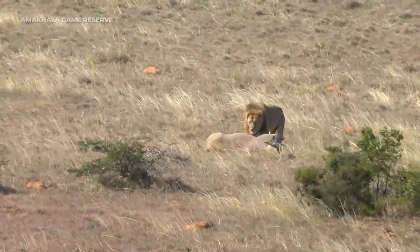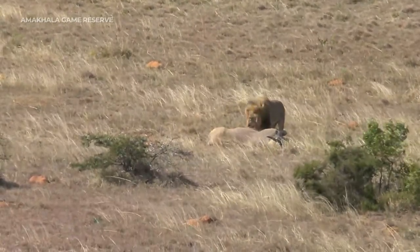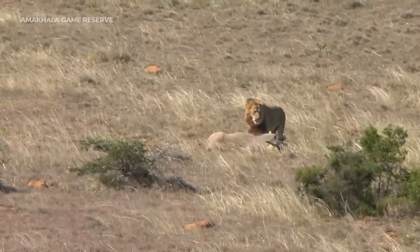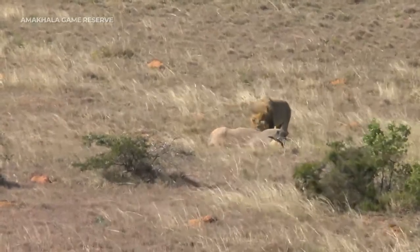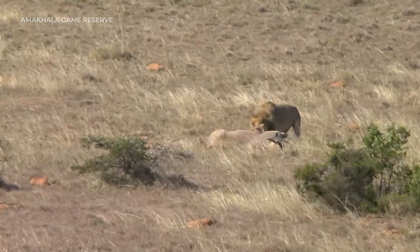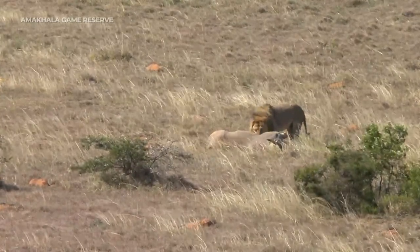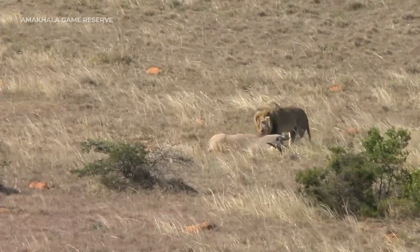His nose has a little bit of blood on it — okay, so he has opened up there, just a little bit of blood on the nose. Now we're going to see if he's going to try and drag this carcass. I don't think he is — I think he's quite happy with exactly where it is right now.